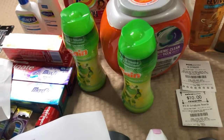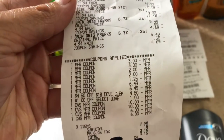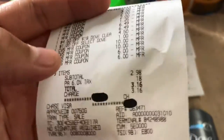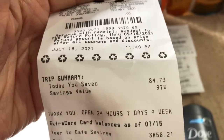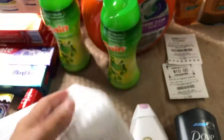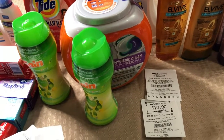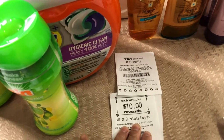Here is my receipt for the third transaction showing all the coupons applied. I used thirty two dollar ExtraBucks total, paid three dollars and 16 cents, and saved 97 percent — total savings eighty four dollars and 73 cents. I used the ExtraBucks earned in my second transaction to get Tide and Dove for almost free, then earned ten dollar ExtraBucks back from the spend-thirty deal.